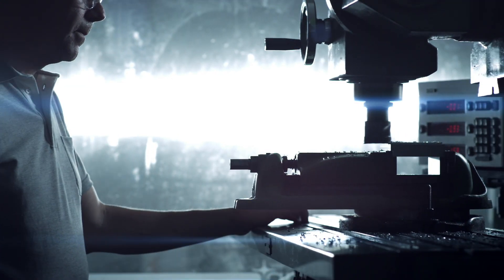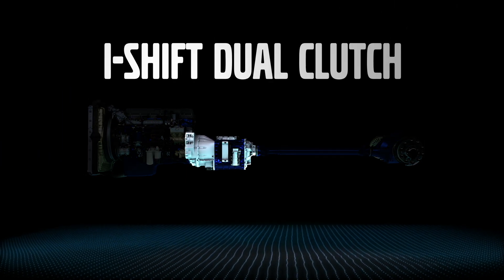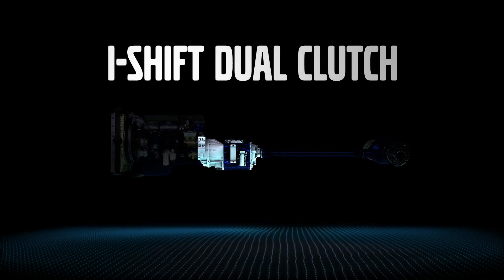This is truly changing the way a truck is being engineered. We're introducing a world first: the i-Shift Dual Clutch. An all new unique driving experience.